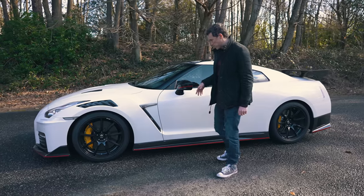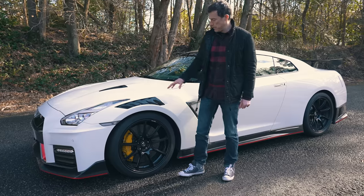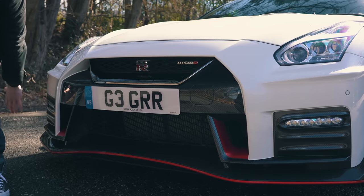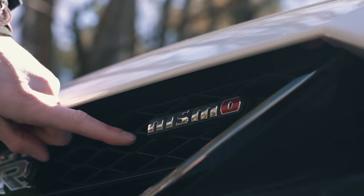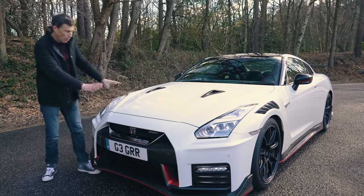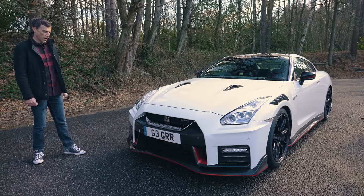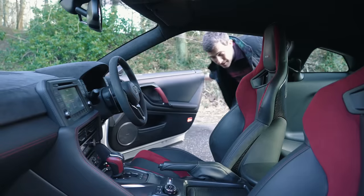The Nismo has a red stripe on the door mirror, which you don't get on the standard car. Moving to the front, you've got vents in the wings made of carbon fiber — these help let pressurized air out from the wheel arches and reduce lift. Around the front there's a carbon fiber front bonnet and front splitter with the red stripe and Nismo badging. The vents in the bonnet are also carbon fiber because the whole bonnet is carbon fiber — those bits just aren't painted.